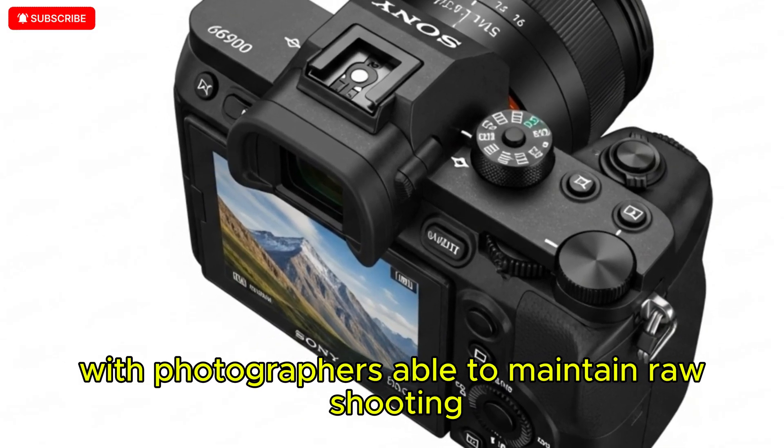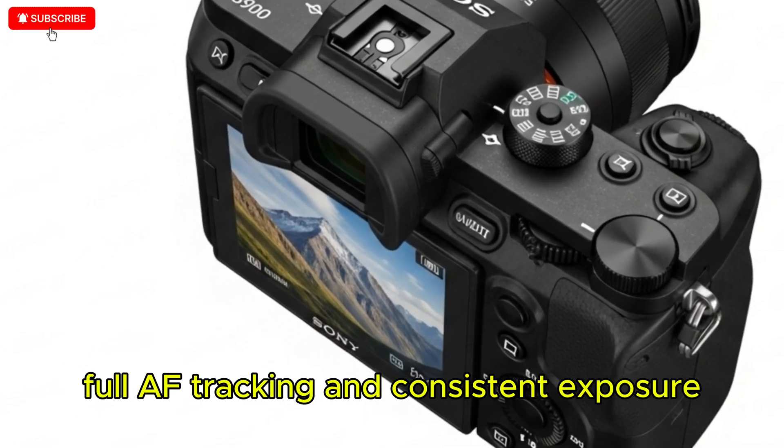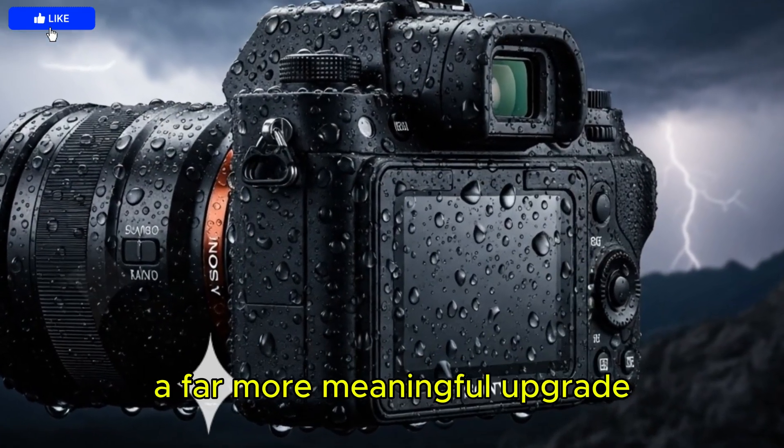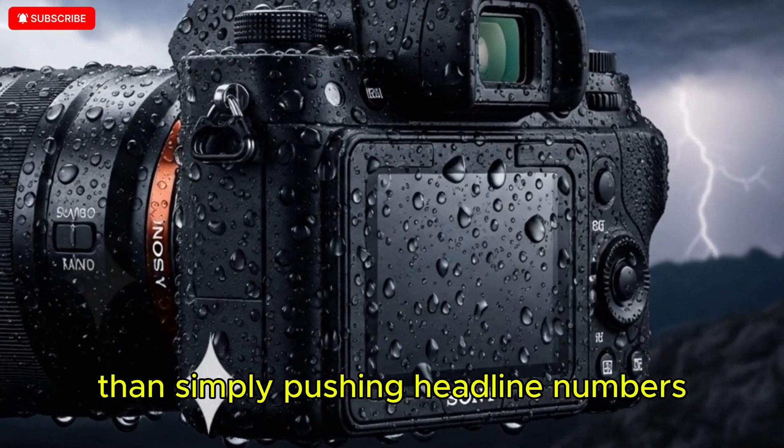With photographers able to maintain raw shooting, full AF tracking, and consistent exposure performance across long action sequences — a far more meaningful upgrade than simply pushing headline numbers.